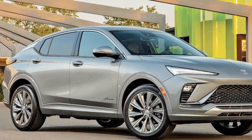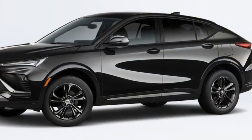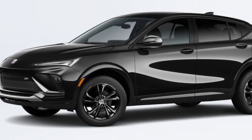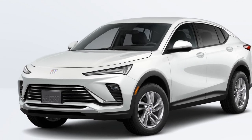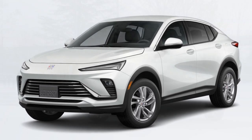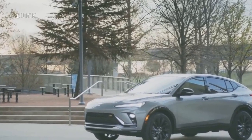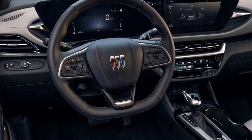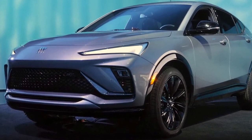Cons of the 2024 Buick Envista. 1. Limited brand recognition: Buick may not have the same level of prestige and brand recognition as some of its luxury competitors, which could influence buyer perception. 2. Higher price tag: The Envista's luxury features and advanced technology come at a cost, and its price may be higher compared to some non-luxury SUVs in its class. 3. Fuel efficiency trade-offs: While the hybrid option offers excellent fuel economy, the more powerful V6 engine sacrifices some efficiency for performance, which may not appeal to eco-conscious buyers.